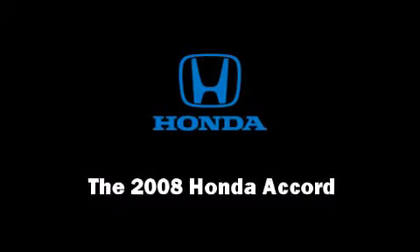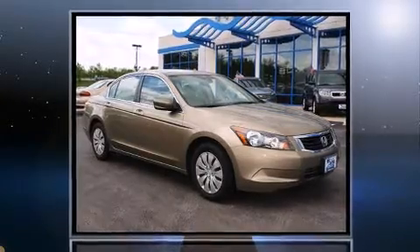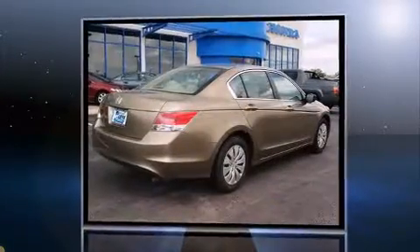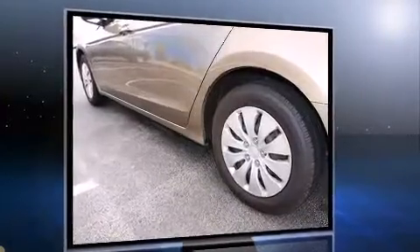Step into the 2008 Honda Accord. This four-door, five-passenger sedan has not yet reached the 20,000 mile mark. Under the hood, you'll find a four-cylinder engine with more than 170 horsepower, providing a smooth and predictable driving experience.